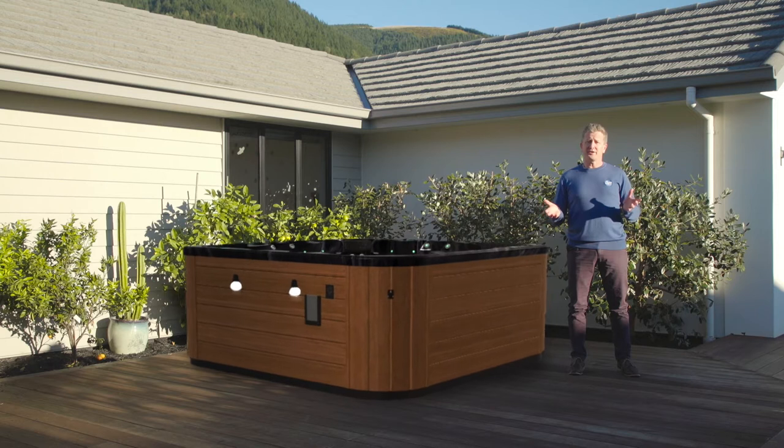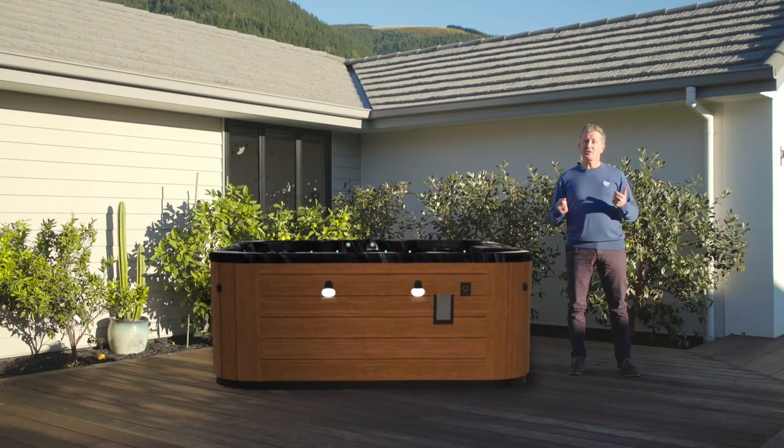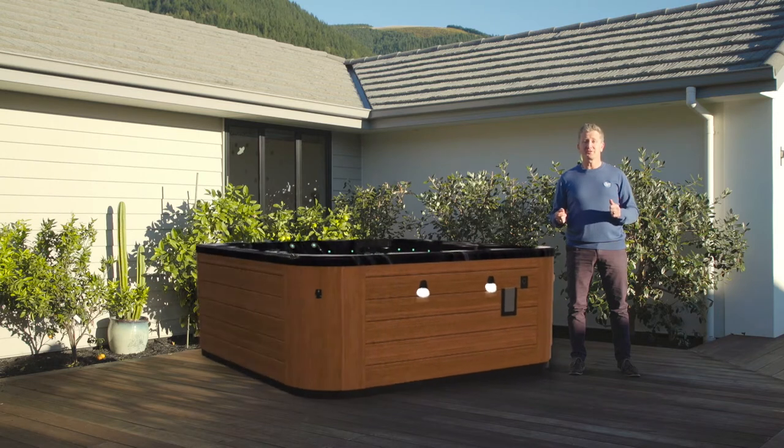What is augmented reality? It's just what it sounds like — it's reality that is augmented by the digital components within your smart device.